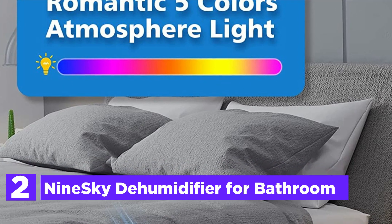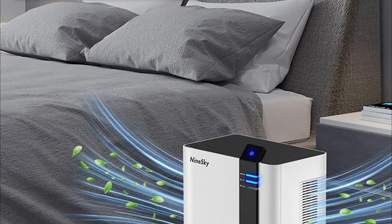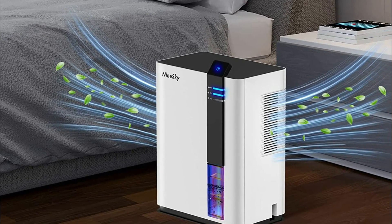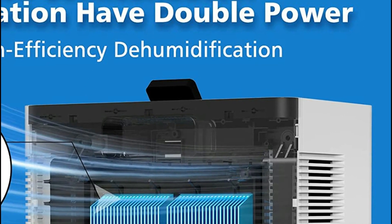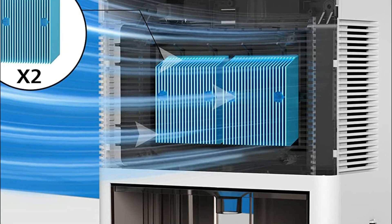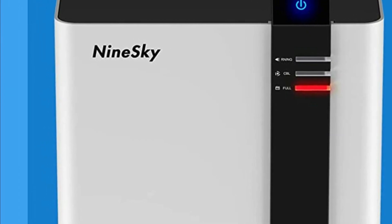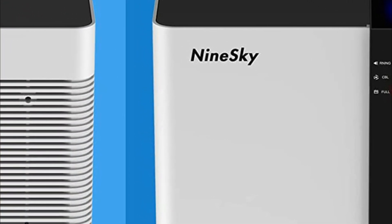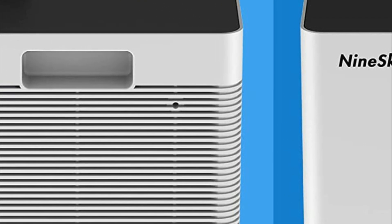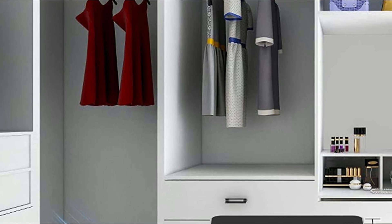Number 2 on our list is the 9Sky Dehumidifier for Bathroom. This dehumidifier uses semiconductor condensation technology to extract up to 34 ounces per day and can be used in bedrooms, stores, bathrooms, wardrobes, and caravans. It keeps moisture levels below 45% and features 5 changing lights that create a romantic and sweet sleeping environment. The auto-shutoff function prevents the water tank from overflowing, making it safe and convenient to use even when you're not home.